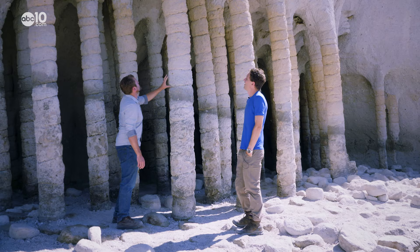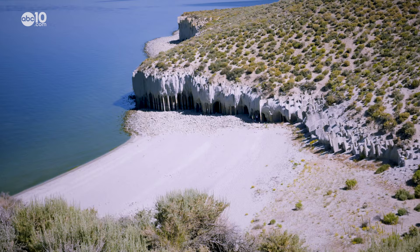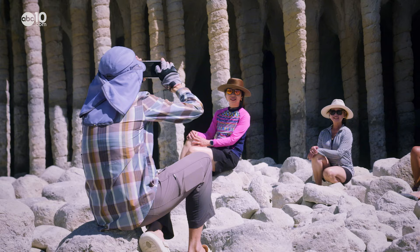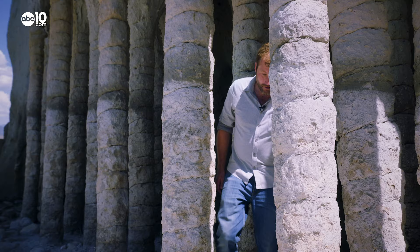Asked if it's safe to be standing under the columns, Noah says yeah — just don't push too hard. You don't have to worry about the Crowley Lake Columns moving anytime soon. They've been a pretty stable rock formation for many years, and it's a great backdrop for a picture if you can get there.